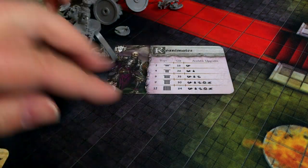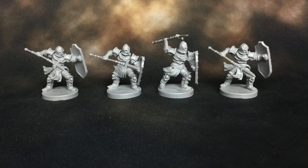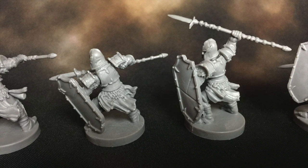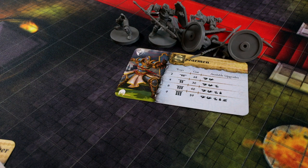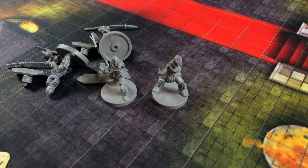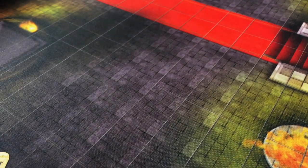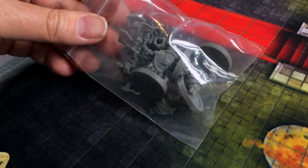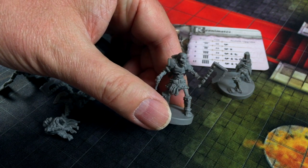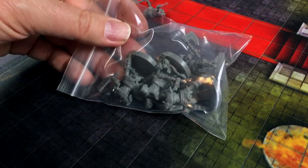Yeah, you can always use some generic undead. The spearmen — you get a few spearmen, which is good. You want to glue them together but they pop together pretty quick. More spearmen, more spearmen... and there's an axe guy. These are more of the reanimates, I think. Yeah, not too shabby. So, 16 reanimates altogether — eight with axes, eight with swords.